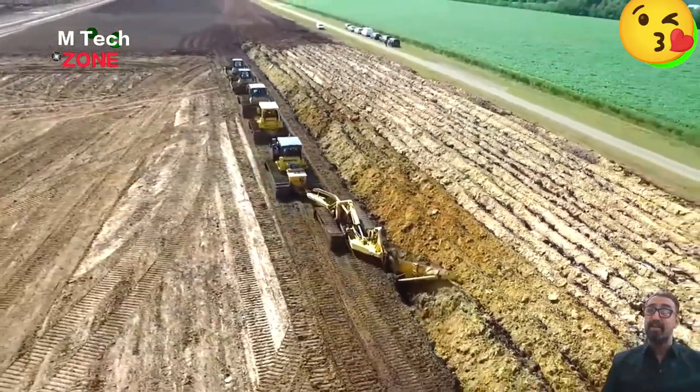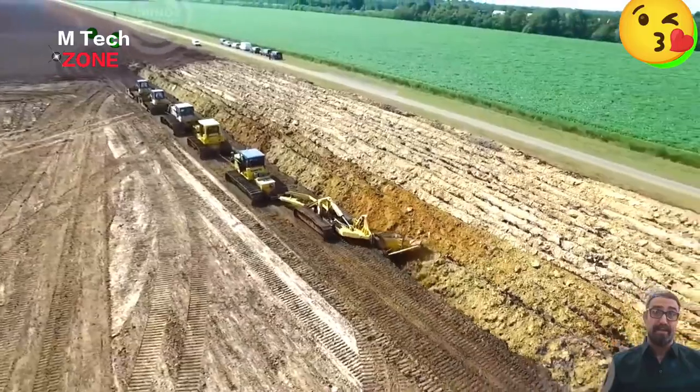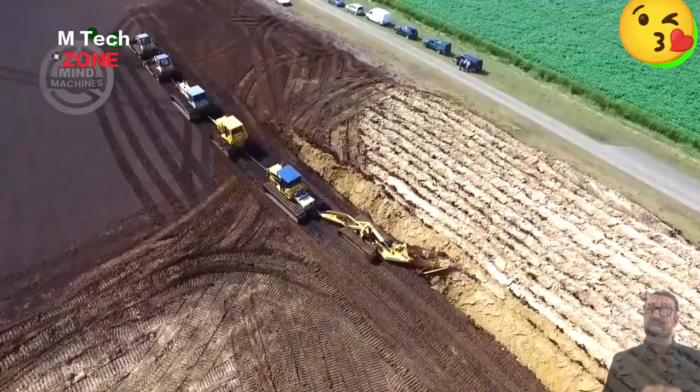To plow deep into the earth and create new layers of soil, the support of a tractor chain like this is needed.